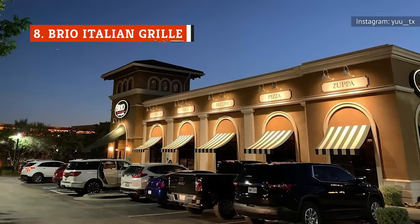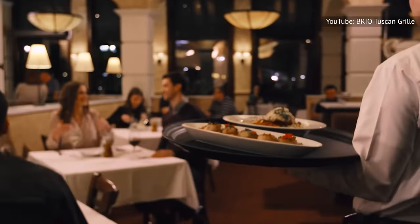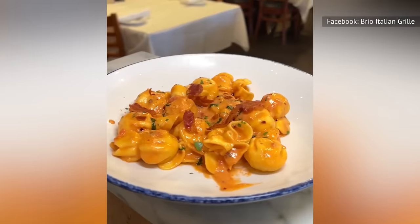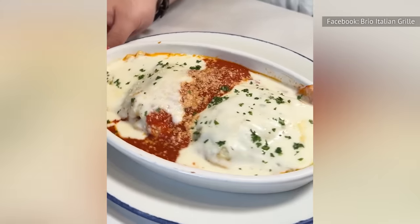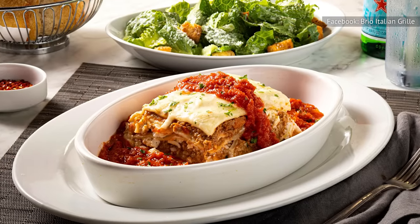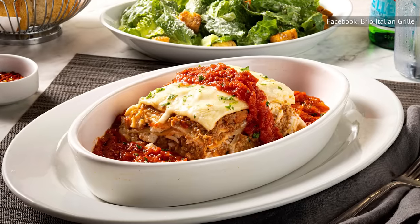Designed to resemble a Tuscan country villa, Brio Italian Grill locations are outfitted with lofty ceilings, traditional mosaics, Venetian arches, and marble countertops. From classic pasta dishes to savory risottos, every item on Brio's menu pays homage to the Tuscan culinary tradition. One of the time-tested favorites is its oven-baked lasagna with bolognese meat sauce, ricotta, and mozzarella.